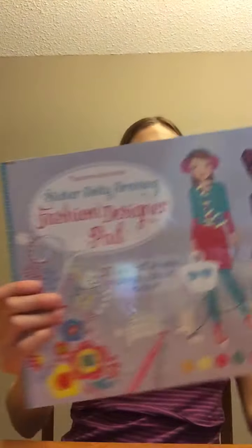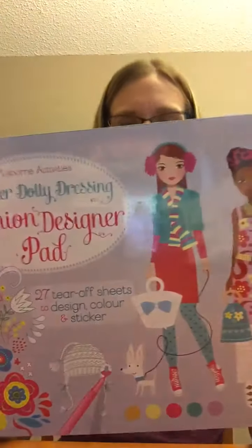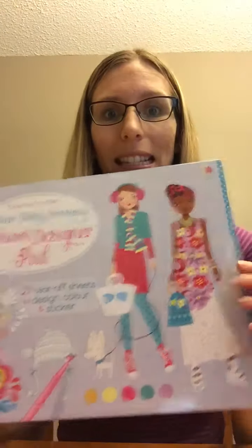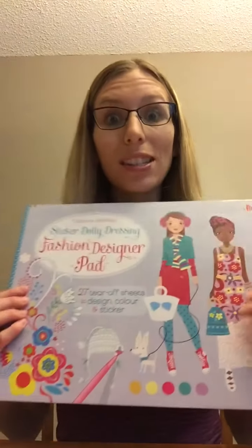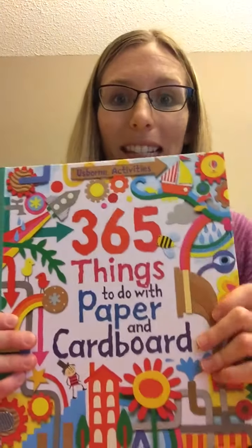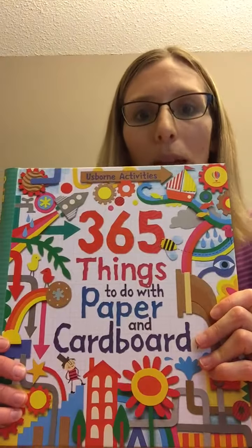Then we have this sticker dolly fashion designer pad, so you get to create stylish outfits and there are also stickers in it. These pages tear off, which is super fun.